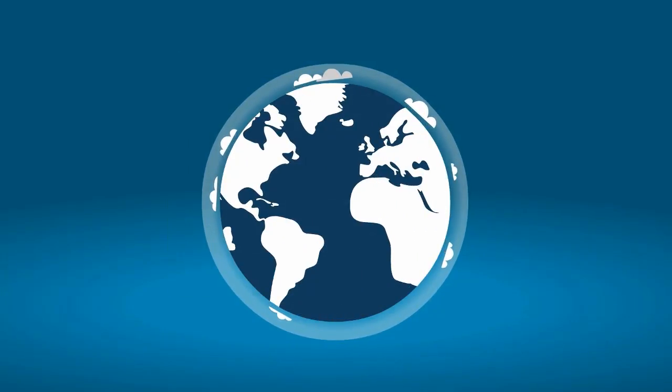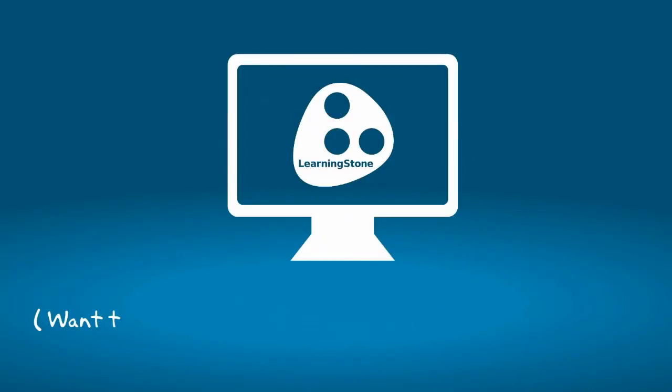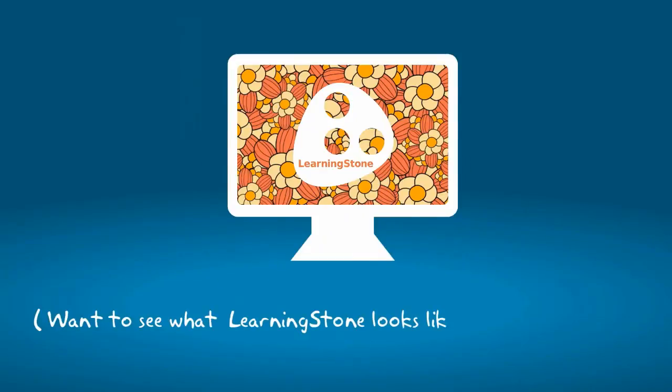Create your first free workspace on learningstone.com, or ask us for a tour and tell us about your needs and wishes. All over the world, trainers and coaches use Learning Stone. And if you would like to see Learning Stone in your house style, we'll do that for free for you.